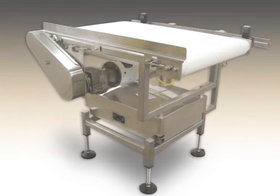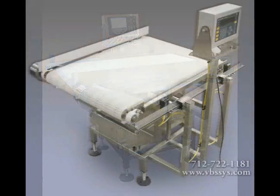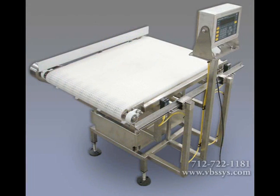Vandenberg Scales gives you a dynamic, in-motion continuous process weighing conveyor scale that can be used for in-motion product sortation, case labeling, carton weighing, check weighing, and raw product weighing for your data collection needs.